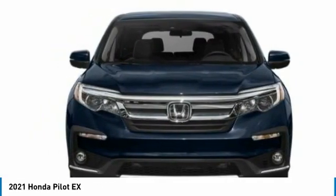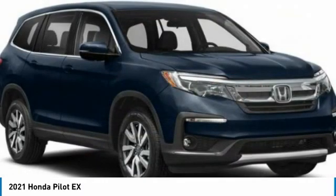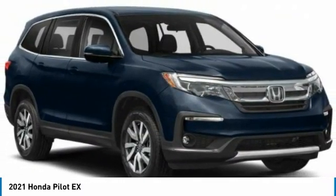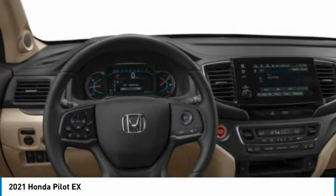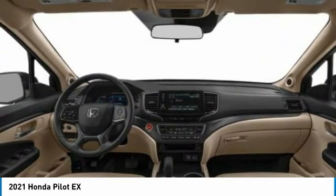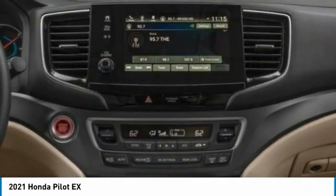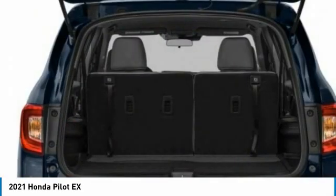All-wheel drive, heated mirrors, aluminum wheels, rear spoiler, brake assist, daytime running lights, front all-season tires, rear all-season tires, privacy glass, fog lamps. Wouldn't you look great in this vehicle? Stop in today and see for yourself.